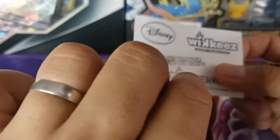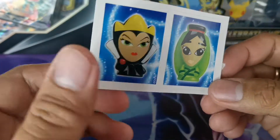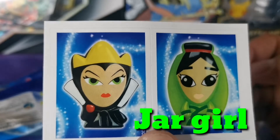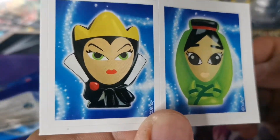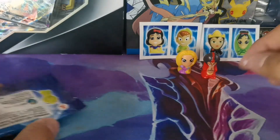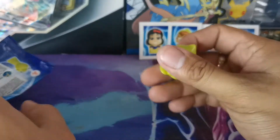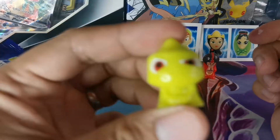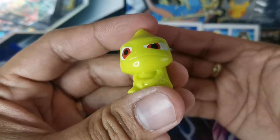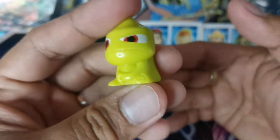Sticker first, then a sticker Wikkeez. A jar girl and Angelina Jolie! Let's see what we have. This is gold - very gold! A frog? We have a frog here. Oh no, it's a chameleon - because of the tail, it's a chameleon.